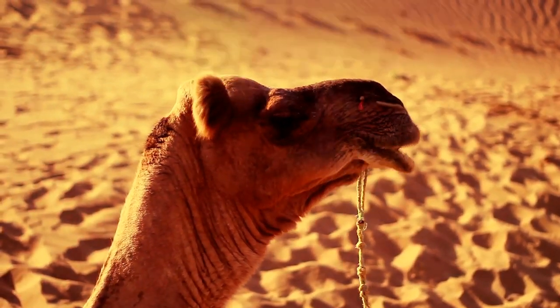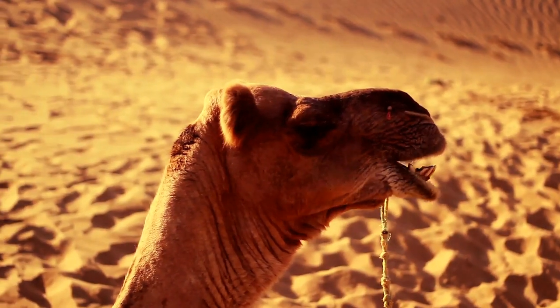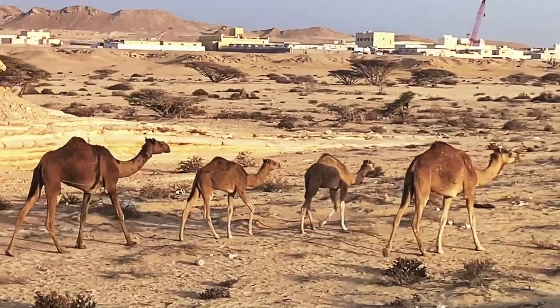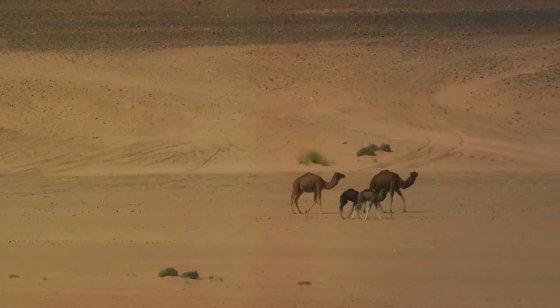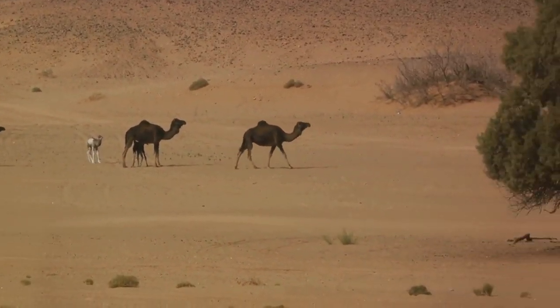One of their most notable features is their ability to consume large amounts of water — as much as 30 gallons in just under 15 minutes. This is stored not in their humps, as is often believed, but in their bloodstream, allowing them to go for days, sometimes weeks, without a drink.